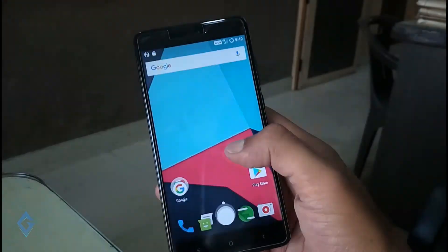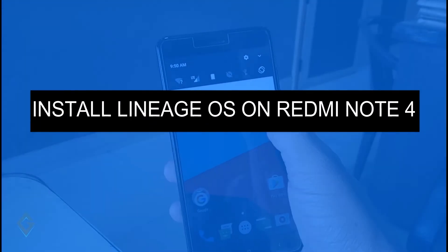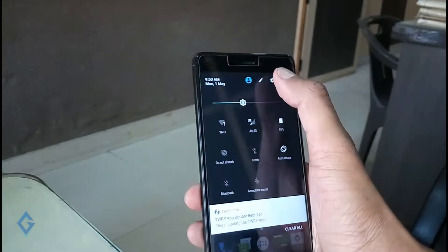Today in this video I will show you how you can install Lineage OS, based on Android Nougat 7.1.1, on your Redmi Note 4.